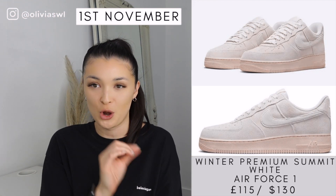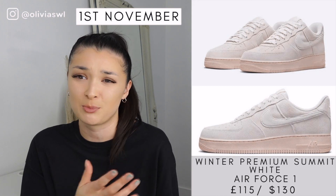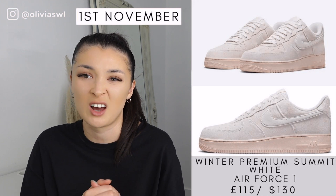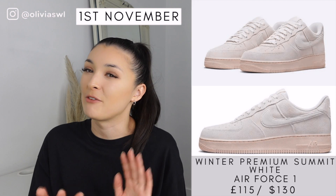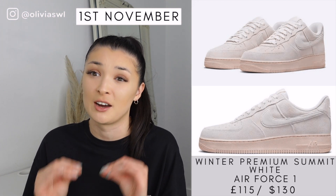Next is probably my favorite shoe in this whole video — this Air Force One just looks so cold, so icy. It is made of suede as well, which I absolutely love. It just looks premium — it is premium. I did see that SNS are selling these, so they're kind of easy to get your hands on. I feel like they may be a bit of an underrated Air Force One, but personally I would definitely be trying to get these.